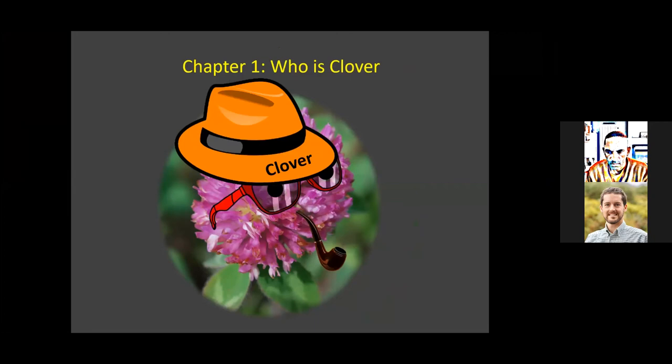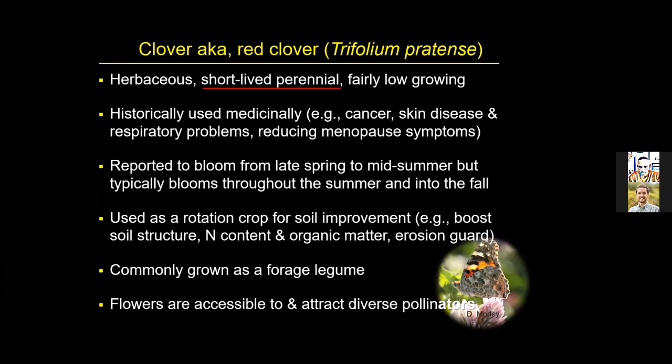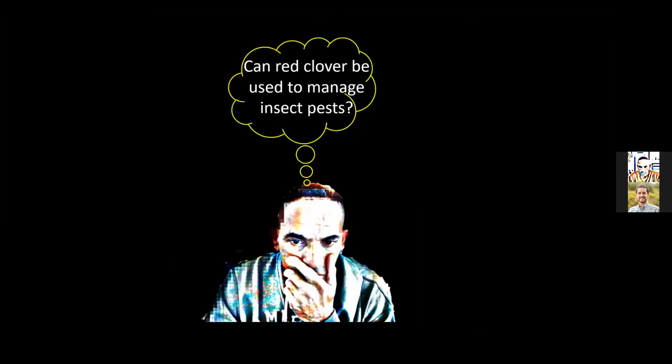I'm going to start off with clover as our first character — specifically red clover, Trifolium pratense. Red clover is a short-lived perennial, fairly low-growing, historically used for medicinal purposes such as cancer treatment and respiratory problems. It blooms from late spring up until fall when it dies due to frost, and if you mow it, it'll come back into full bloom. It's typically used as a rotational crop for soil improvement, building soil structure and organic matter, commonly used as a forage crop, and the flowers attract a diverse species of pollinators.